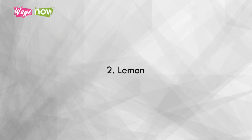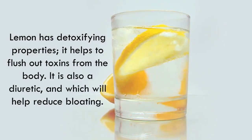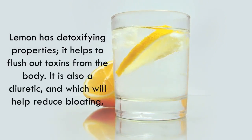2. Lemon. Not only are lemons good for your health in general, they are also rich in vitamin C and antioxidants. Lemon has detoxifying properties and helps to flush out toxins from the body. It is also a diuretic, which will help reduce bloating.